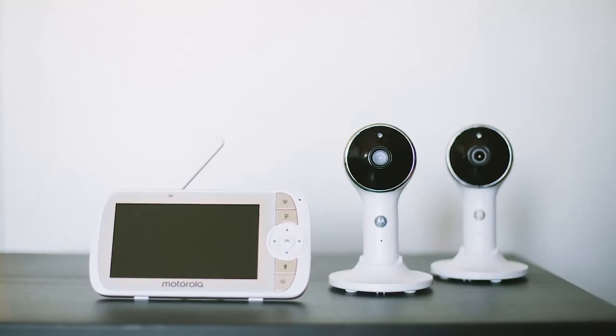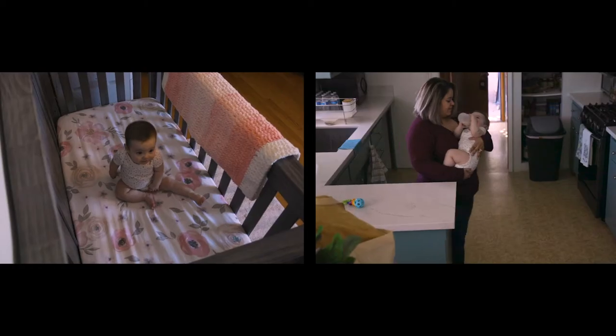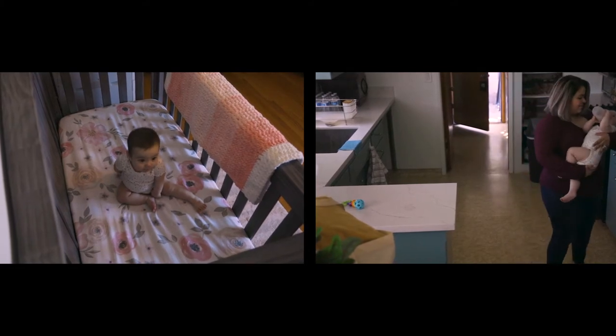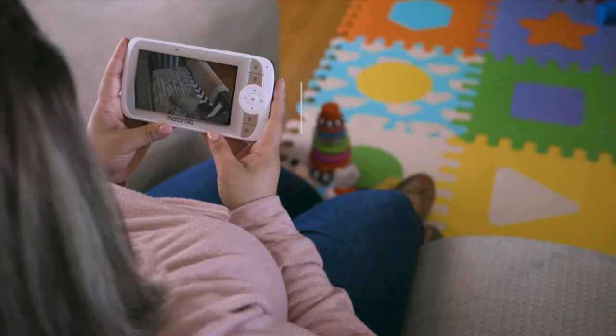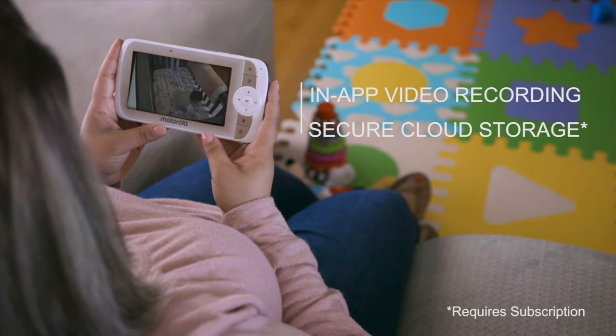Two cameras let you keep an eye on your babies, kids, or pets across multiple rooms, all from one place, and you can view full or split screen to see what's going on in different parts of your home. Capture those precious moments no matter where you are with in-app video recording and secure cloud storage to share with family and friends.